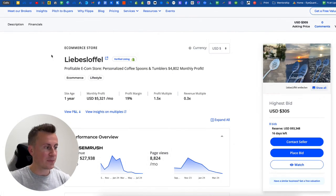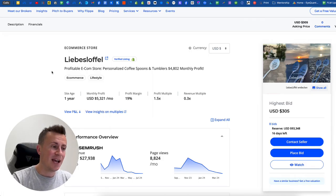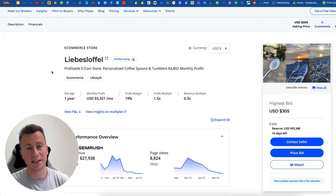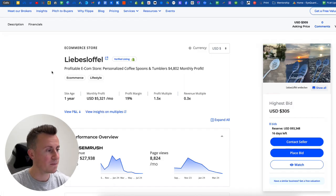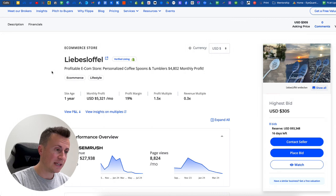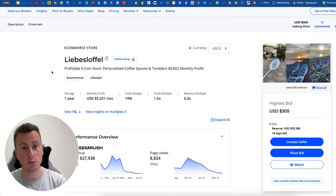The store I'm going to show you is a German Shopify store, and basically what they do is dropship personalized coffee spoons and tumblers. These are brilliant products because the target market is obviously very massive and very targetable across all the different social media platforms — and I believe these are perfect for the Facebook platform, which I'll touch on in a second.